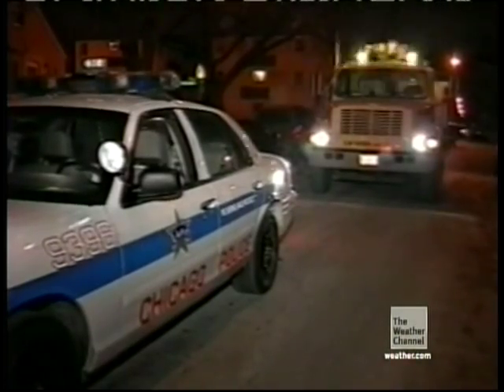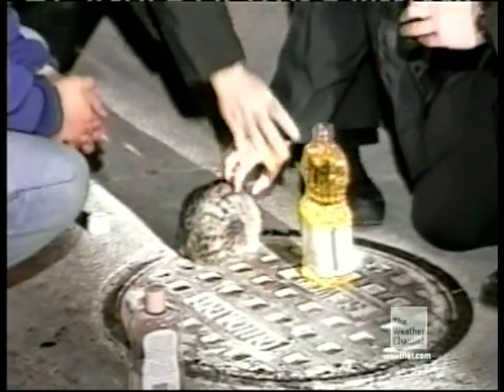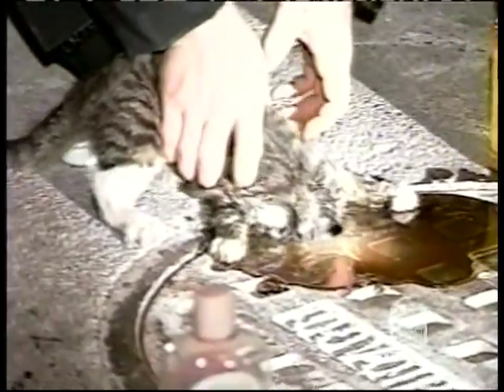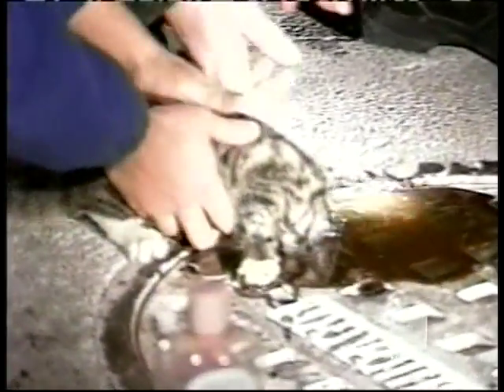City workers were out doing routine maintenance on Chicago's west side when they came across this stray cat doing its best ostrich imitation. But after chasing a mouse into this hole, the feline learned that wiggling out from underneath a 180-pound sewer cap is a little more difficult than pulling your head out of the sand.